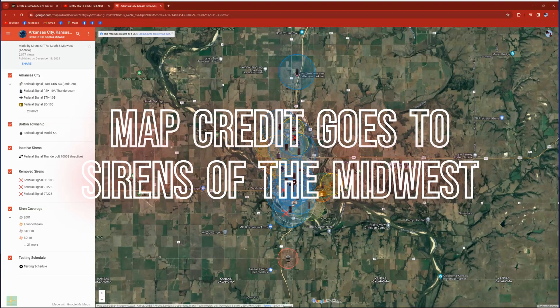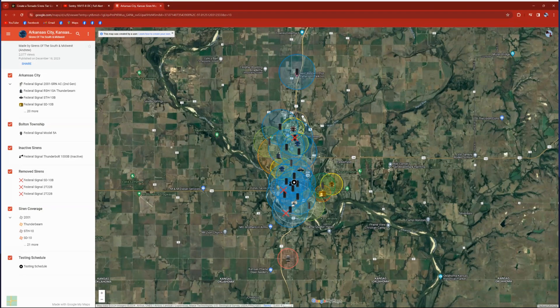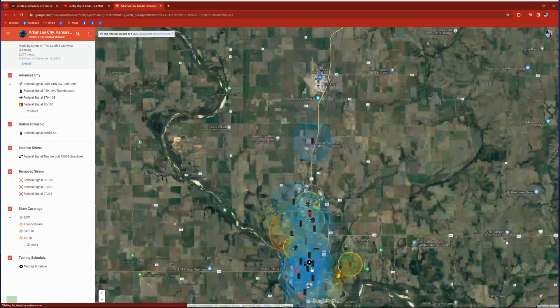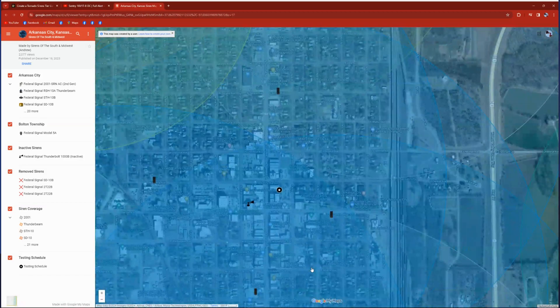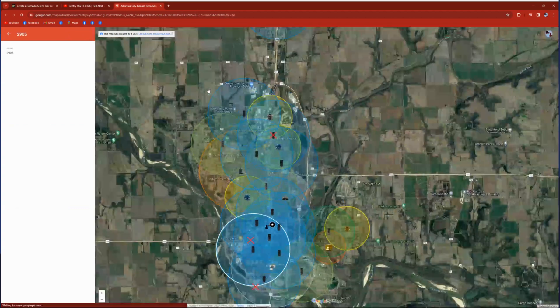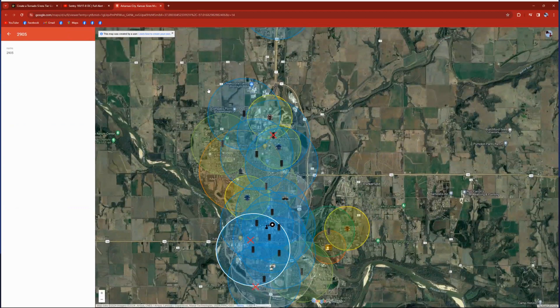All right, what's up guys! In today's video we're ranking a tornado siren system — specifically my very own, here in the city I live in. We're going to rank it based on how good it is and how much I like it. If you want to watch my first one, I did Wichita.